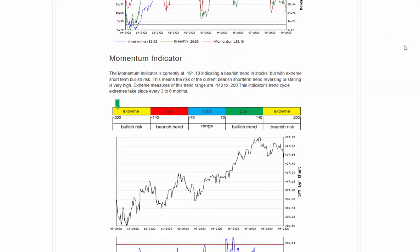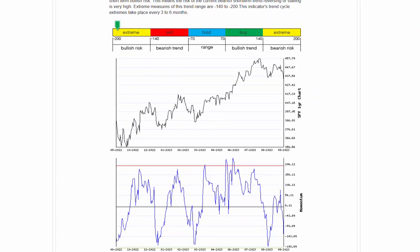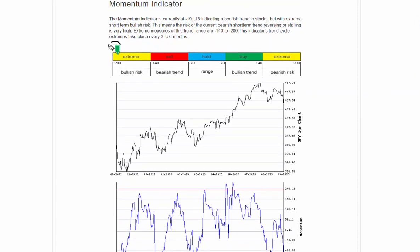We are definitely seeing some oversold conditions. Momentum has shot all the way back down to the downside. One of the things on the indicator that we include is once it starts to reach an extreme, you'll notice that this starts to go back to green, because typically once you get to this lower edge of the extreme range, the reversal risk is now back to the upside. A bounce right here just typically does not stay sustainable — it can certainly go back up for a day or two and then continue to move back down. But at these levels, we certainly want to be watching for that.